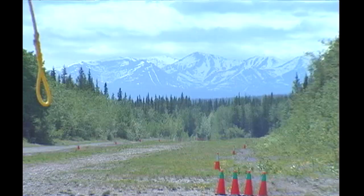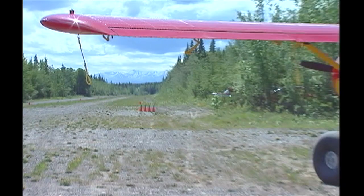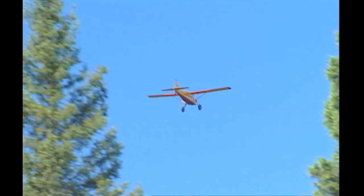Wrangell Mountain Air doesn't just get you to the far reaches of Wrangell St. Elias National Park. They also provide lifelong memories in the form of flight-seeing trips.